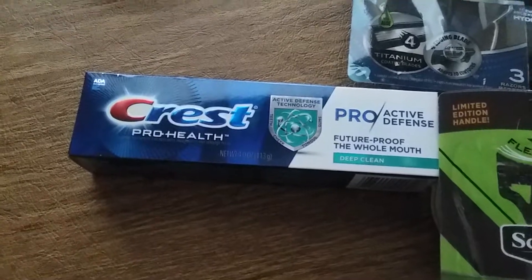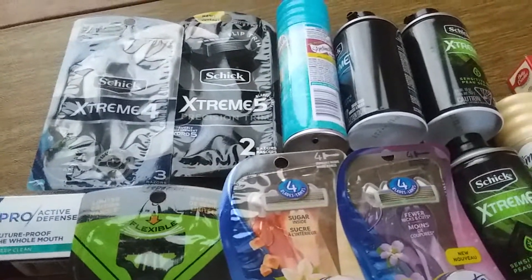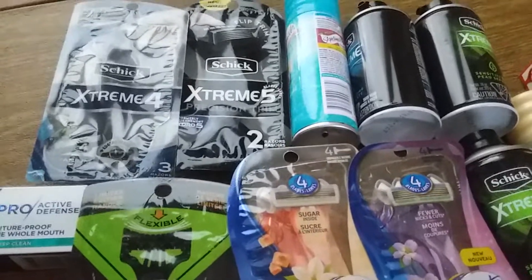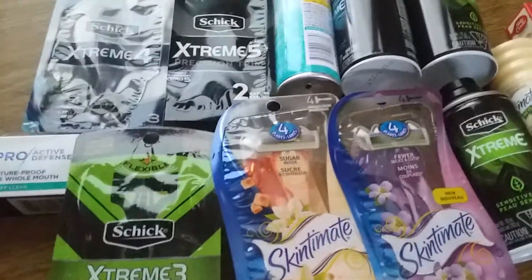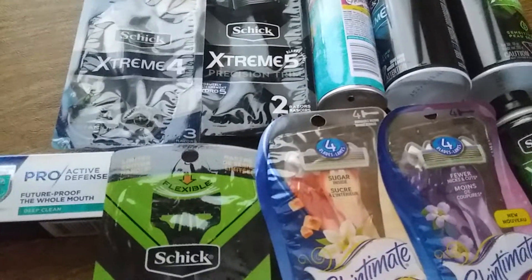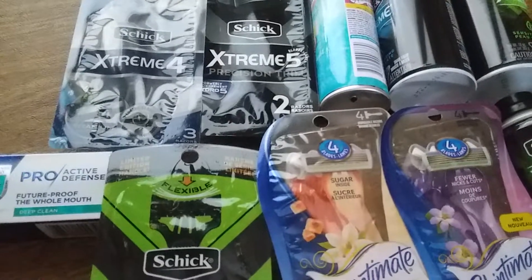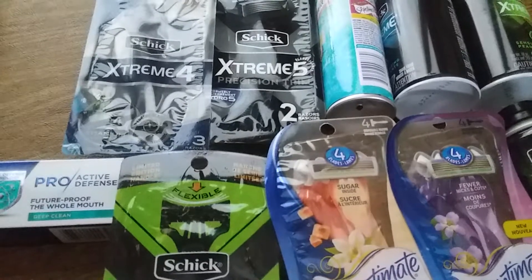I also did the Schick deal because I had a bonus cash challenge for Schick. I did five of the disposable razors — they were $5.99 each and I had $4 off coupons. One of the coupons did not work and beeped, so I did a post coupon and I got $4 cash back. So that was fantastic.